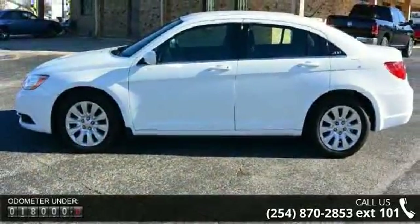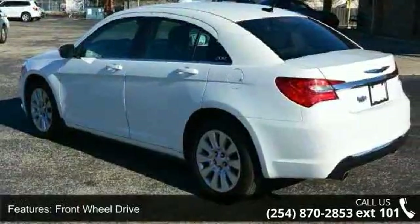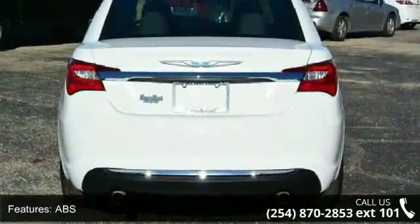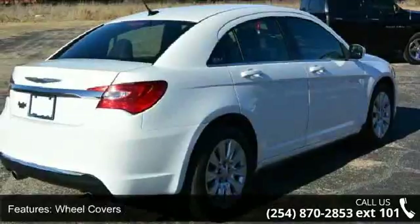This vehicle's top features include front-wheel drive, power steering, ABS, 4-wheel disc brakes, wheel covers, steel wheels, automatic headlights, MP3 player, steering wheel audio controls, and auxiliary audio input.